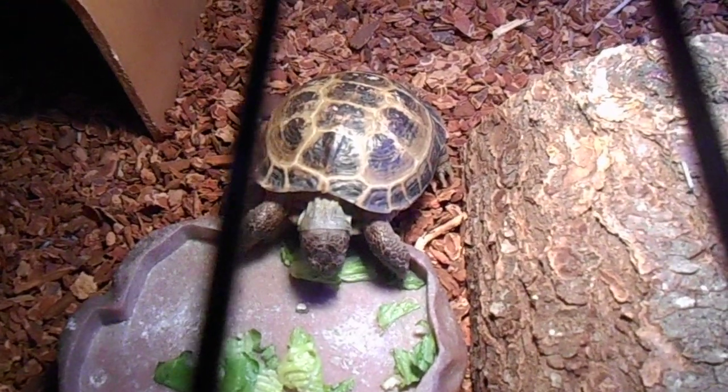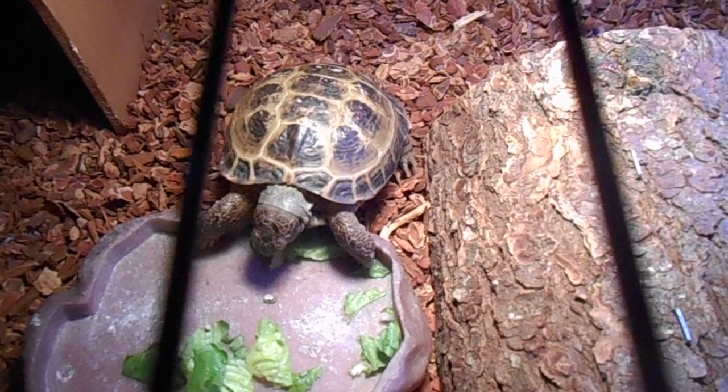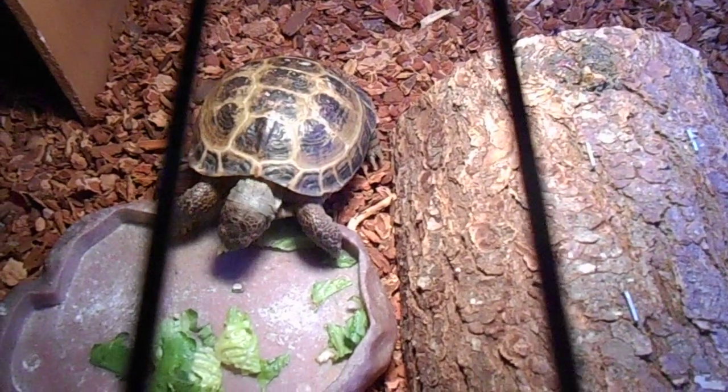I'll start with the pros. If you want a companion for life, the Russian tortoise is right for you. They live for 50 years, so they're going to be living for almost half of your life.